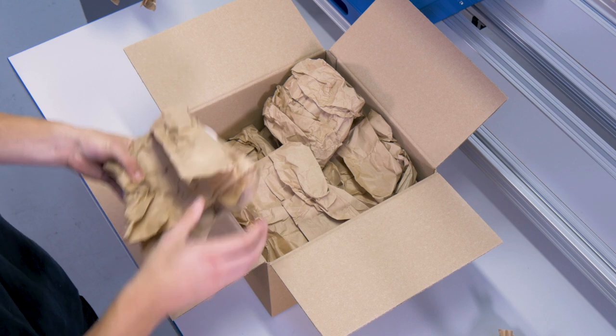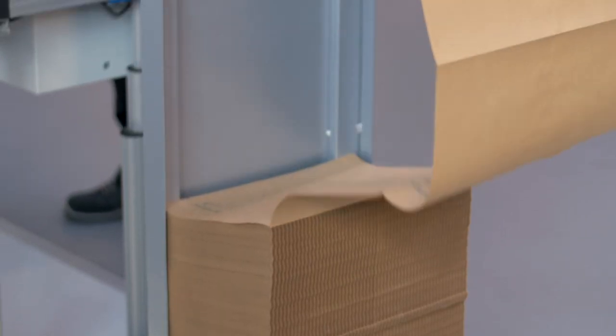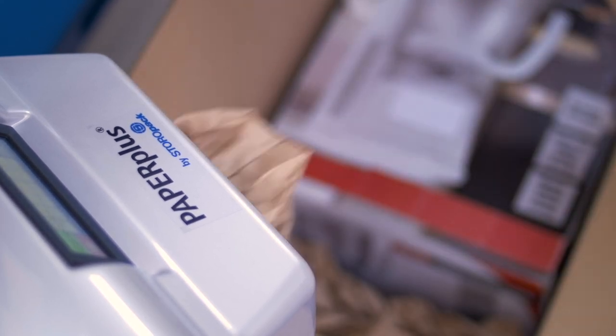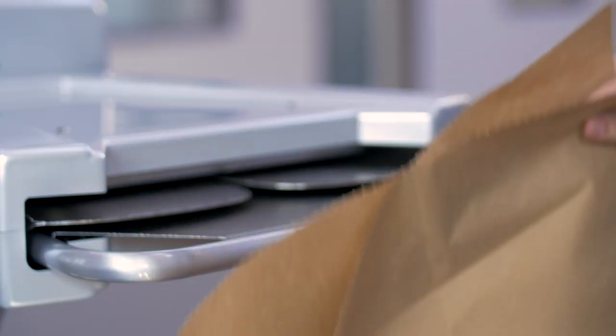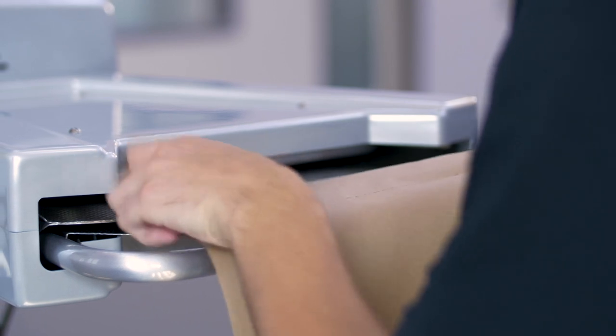Users also benefit from the especially safe, blade-free technology of the Paper Plus Track. The paper is perforated, making it extremely easy to separate individual paper cushions, which in turn minimizes the formation of dust. The continuous paper can be replaced in just a few steps, guaranteeing seamless, fast production processes.